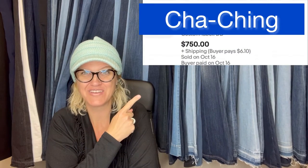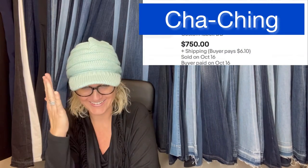She sold the mother load of all for $750. The next one kind of catches me a little off guard.